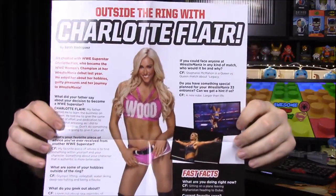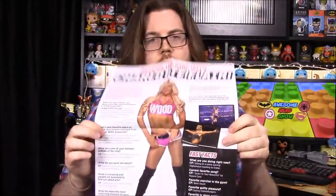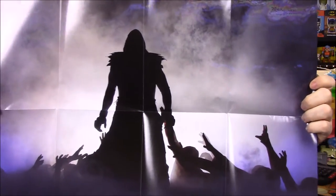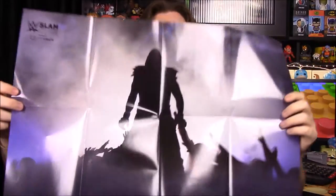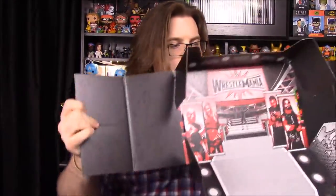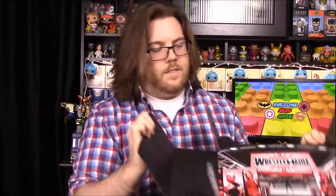Our poster for the month is my favorite wrestler of all time — The Undertaker! I can't remember which WrestleMania this is from, but it's one of his most iconic recent images they show all the time. I'd really like an old 90s poster of him, but this is still really cool. There's also info about Charlotte Flair — the daughter of Ric Flair. The box artwork shows the WrestleMania stage with all the wrestlers who had items inside this box.